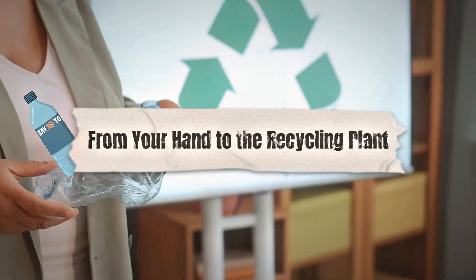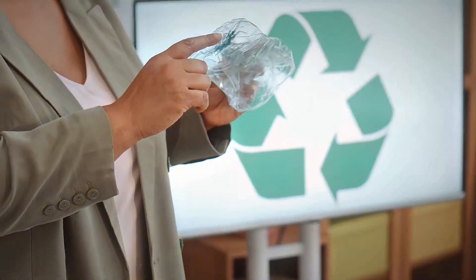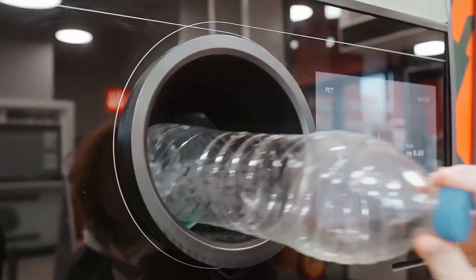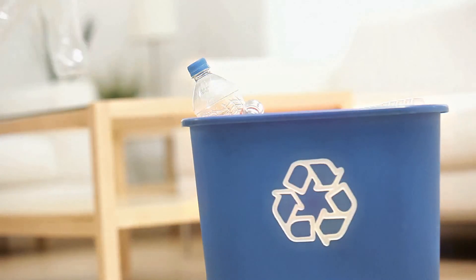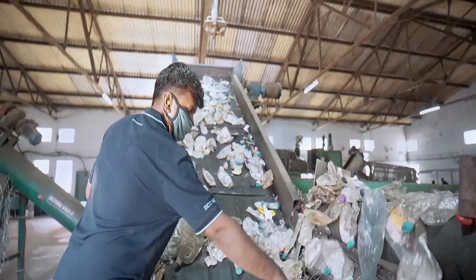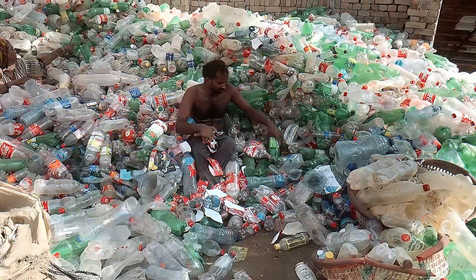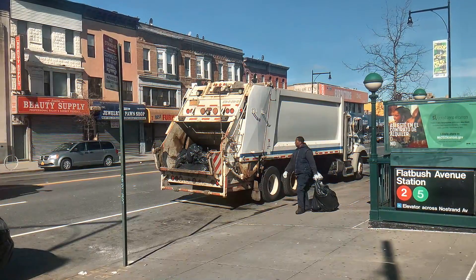From your hand to the recycling plant. So you've just downed the last sip of your drink, and now you're holding an empty plastic bottle. If you're a responsible human who cares about the planet, you'll drop it into a recycling bin instead of the trash. That simple action sets off a crazy adventure. Your bottle joins a bunch of other recyclables — maybe some soda cans or an old newspaper — and recycling trucks collect these bins from homes, schools, and businesses, hauling them off to recycling centers.